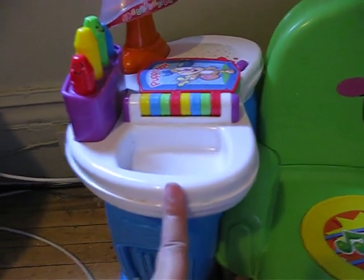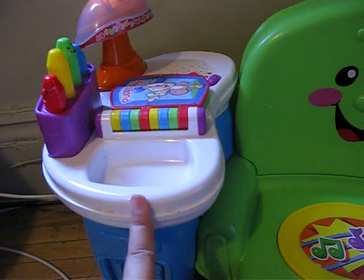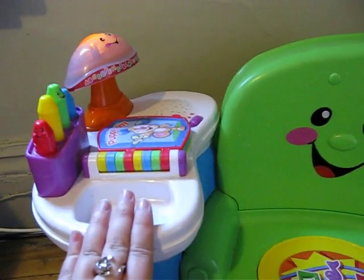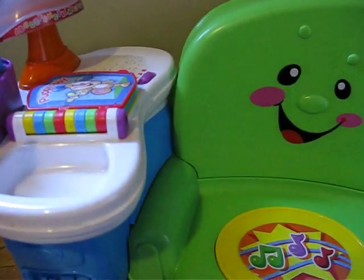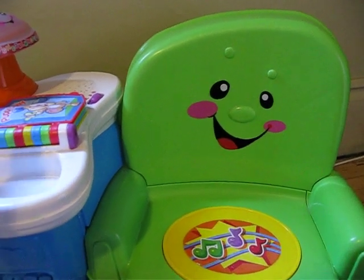And then there's a little snack spot here for some crackers or whatever you want to put in there. It's just good — it's a little bit independent. You can watch TV, read a book, what have you.